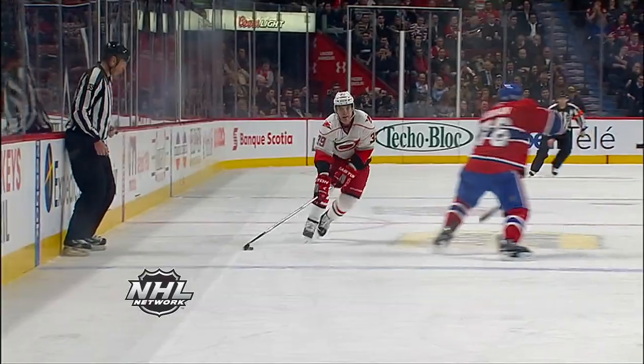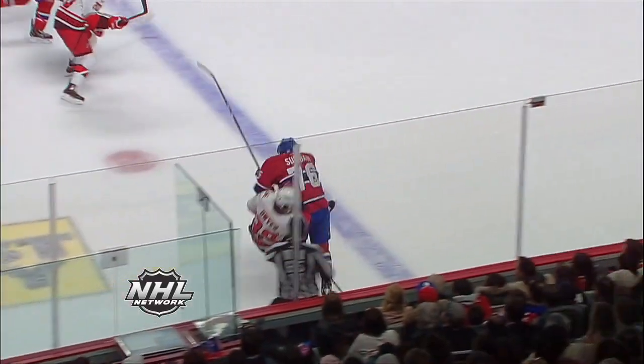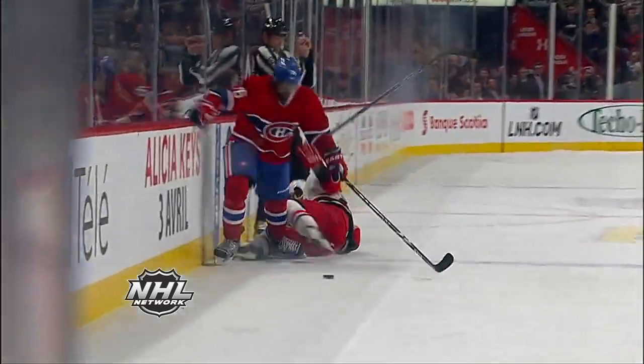Dwyer hammered again by Subban. That's the way P.K. Subban has to play — he's got to play in your face, hard to play against. He's doing exactly what he's supposed to be doing. He's making guys hate his guts. And if they hate his guts, he's playing good.